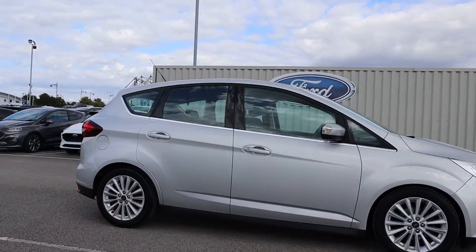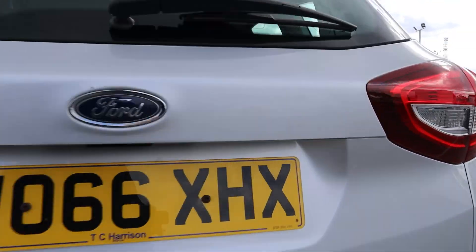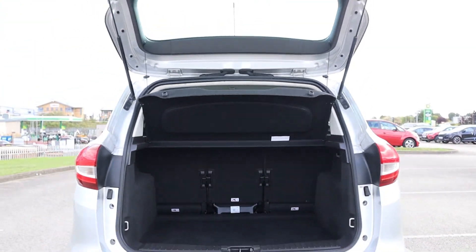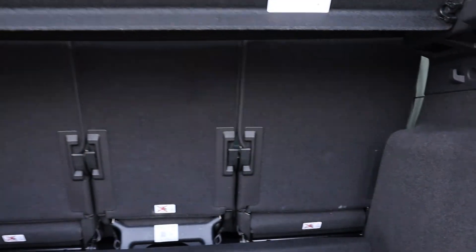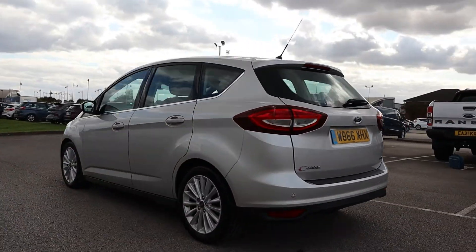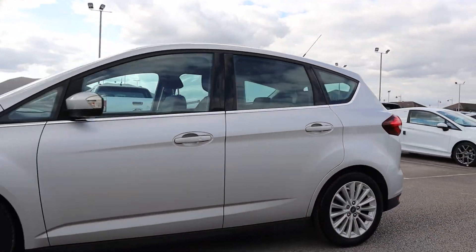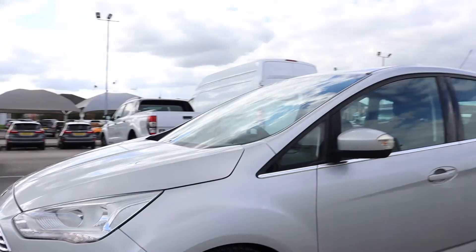Hi there, this is Jess from TC Harrison Ford. Today let me show you around this amazing 2017 Ford C-MAX Titanium with an EcoBoost engine. This C-MAX is a manual petrol drive with two previous owners and has done 29,654 miles.